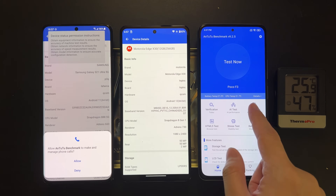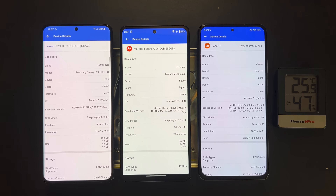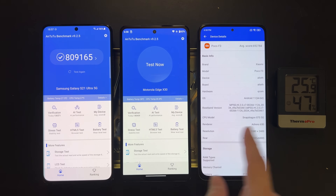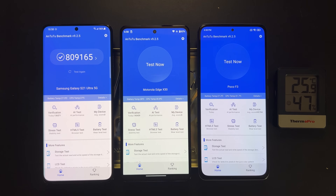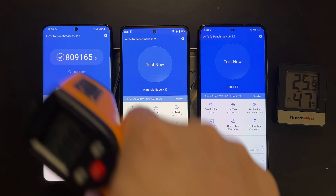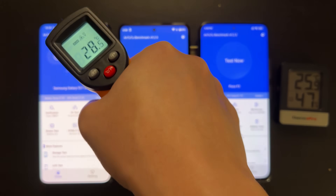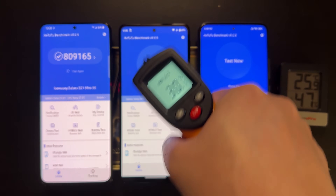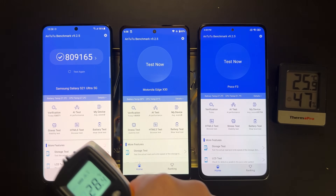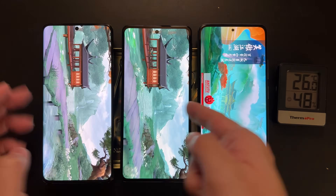Next we'll use AnTuTu, a more comprehensive benchmark covering CPU, GPU, storage, and everything else. For this benchmark we'll measure the temperature before and after each test to see how much the device heats up. We'll also run it multiple times to see how well each device sustains performance over a long period. Between each test, I let the device cool down to room temperature so the results are fair and representative.